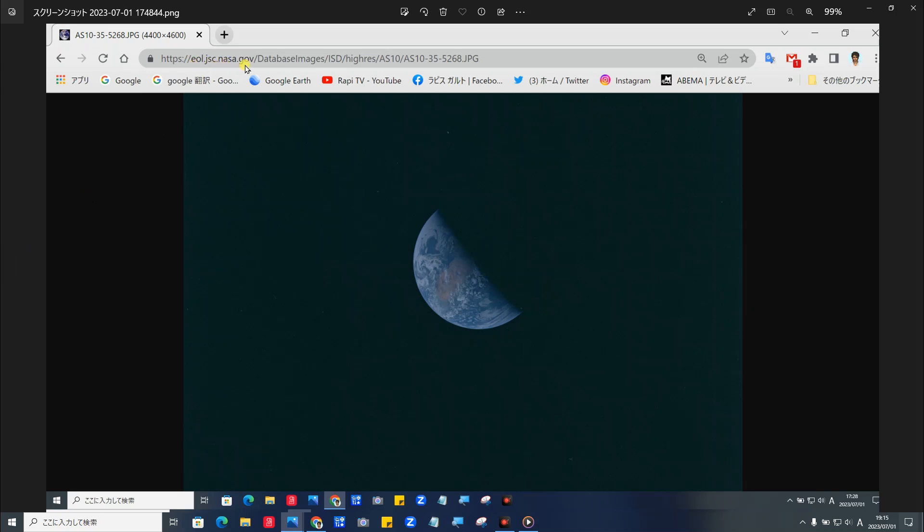それでは早速このブーメラン型UFOを見ていきたいと思います。これは太陽にも接近して写り込んだ形跡があるものだと思われます。こちらがその正式写真、NASA.GOV AS10-35-5268JPEGの写真となります。この大きさでは何の変哲もない地球の写真が写っているものですが、当時はこれ、検閲に引っかからなかったものだと思います。こんなに小さく写っているものを拡大することに成功しました。